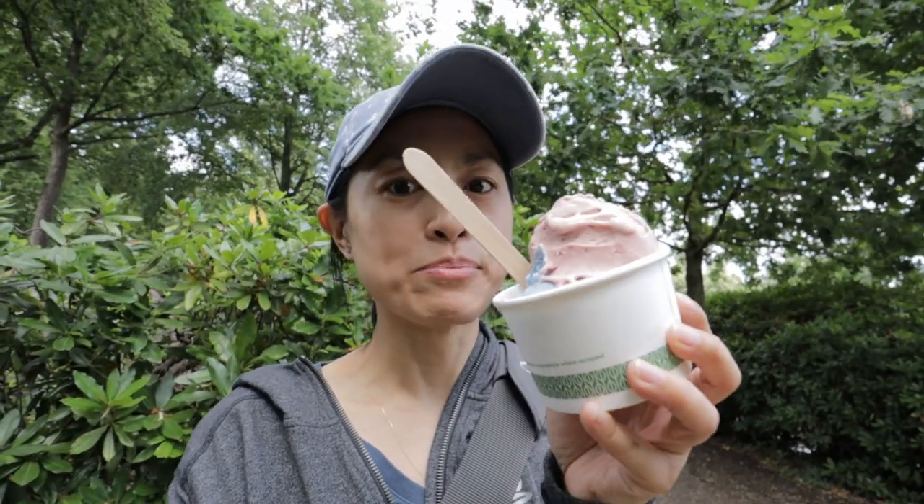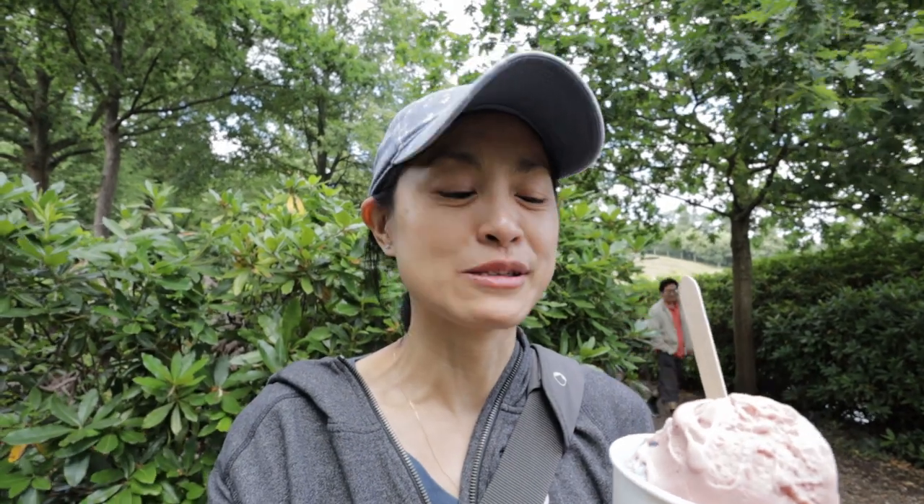We got ice cream and it's blue vanilla — it basically tastes like vanilla but the color is blue. They also have a coconut one in black, so I decided to try the blue vanilla. It doesn't taste anything different, just a bit blue.